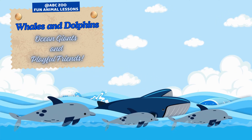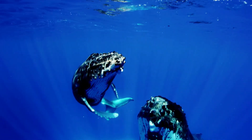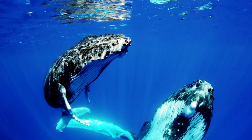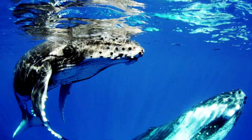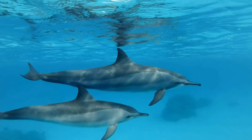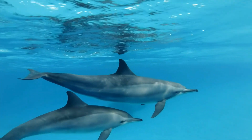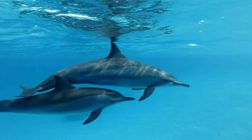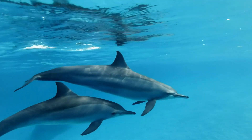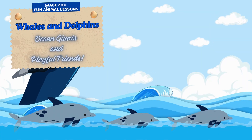Imagine gliding through the vast ocean alongside creatures that can sing songs heard miles away, or perform flips and spins like underwater gymnasts. Whales and dolphins are two of the most fascinating animals in the ocean, each with incredible highlights, unique traits of each species, and secrets waiting to be discovered. Are you ready to explore the underwater world and learn how to tell these amazing marine mammals apart? Let's dive in!